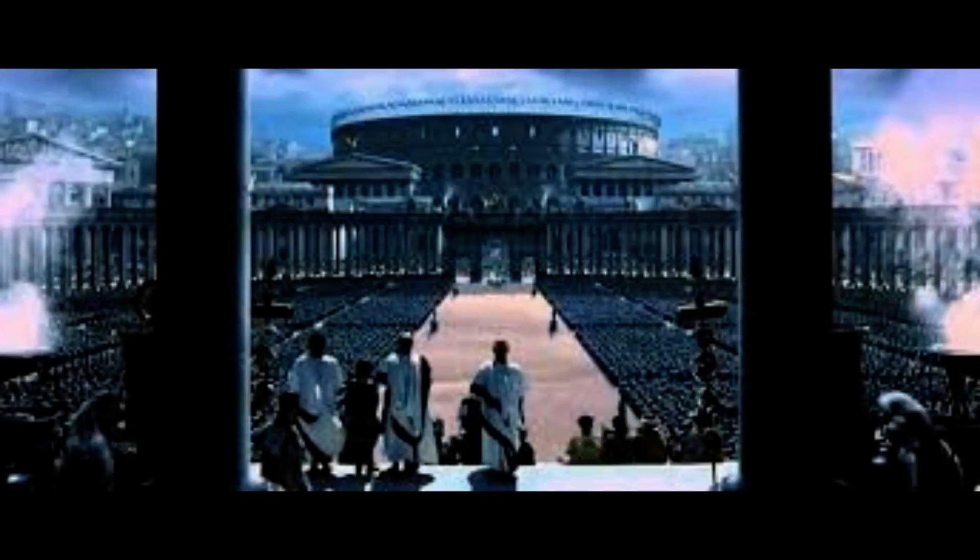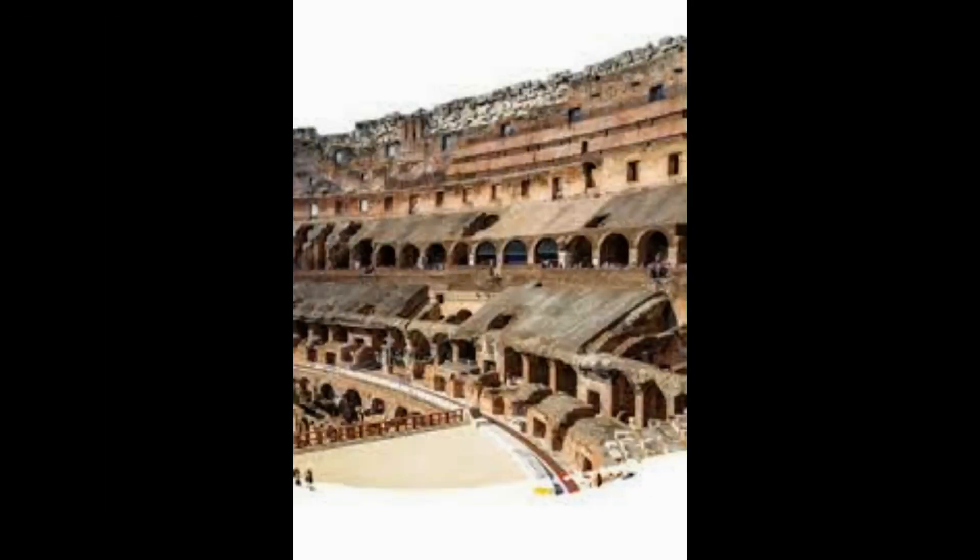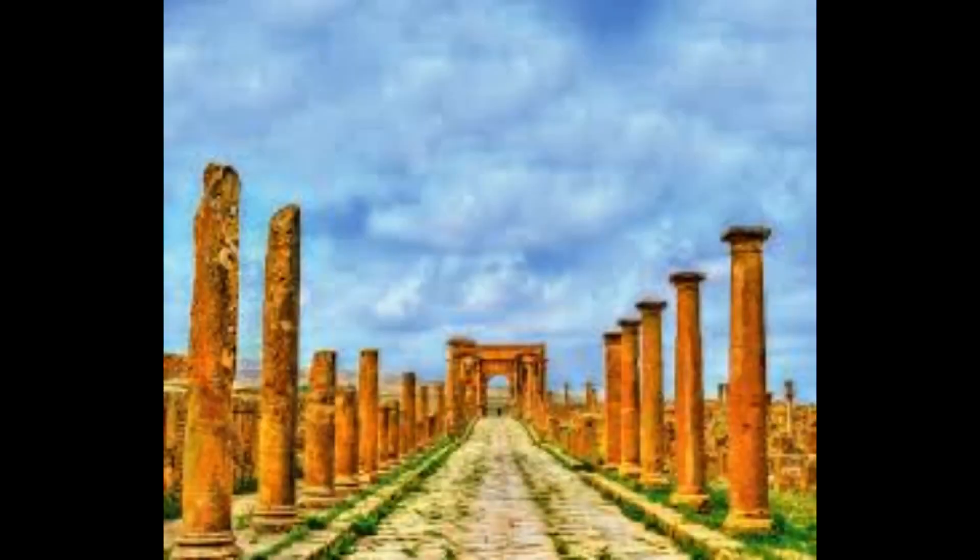Fragments of bones from ferocious animals that fought for their lives in the Roman arena were also unearthed in 230 feet (70 meters) of searched drains. The Colosseum is a 2,000-year-old stone amphitheater built in Rome under the Flavian emperors of the Roman Empire around 70 AD.